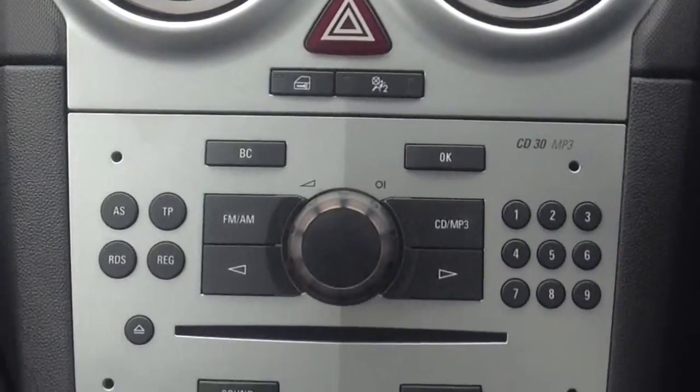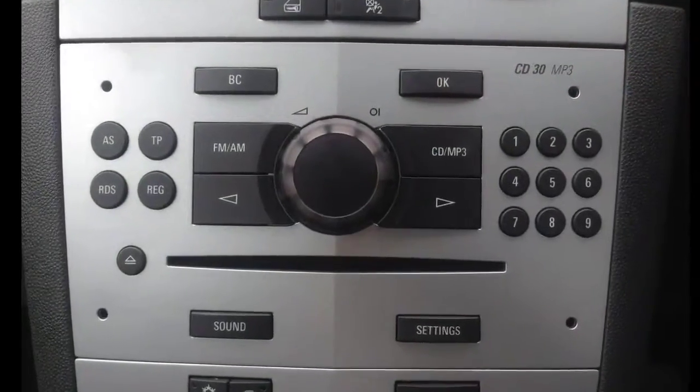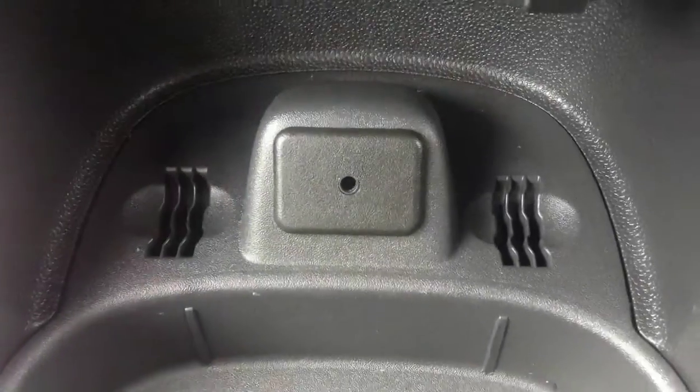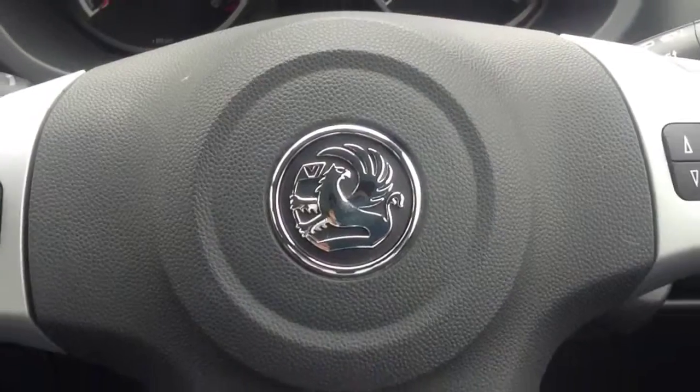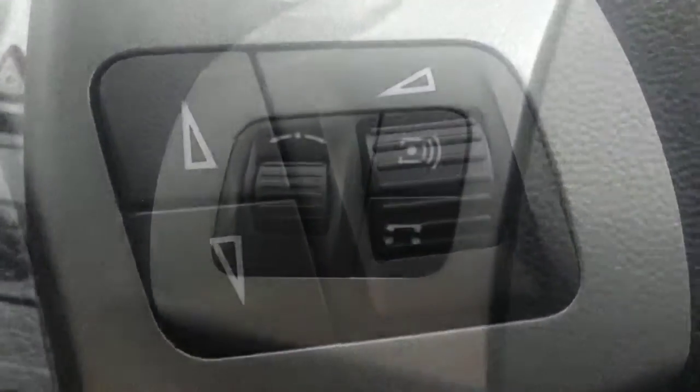Inside, this brilliant little car comes equipped with central locking, CD player and radio, air conditioning, and auxiliary input. The steering wheel has an attractive leather finish and comes equipped with multifunction mounted audio controls.